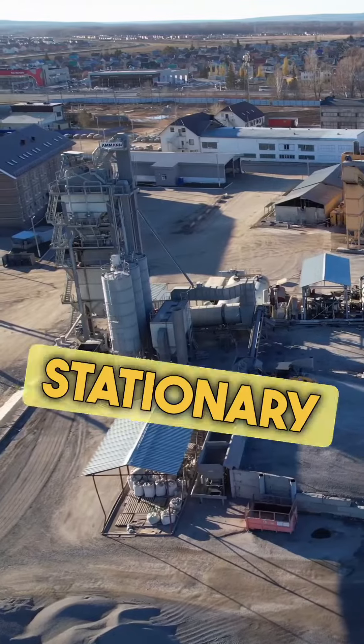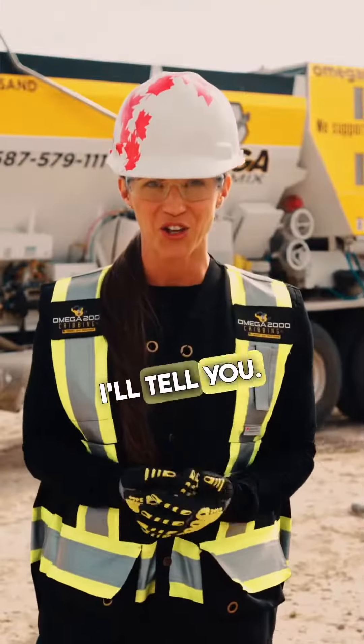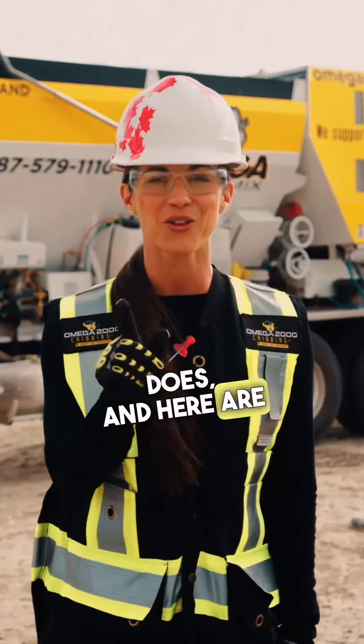What's the difference between a large stationary concrete batch plant mixing concrete and a small mobile volumetric mixer mixing concrete? I'll tell you. A large batch plant doesn't have the fine mixing detail a volumetric mixer does, and here are the reasons why.